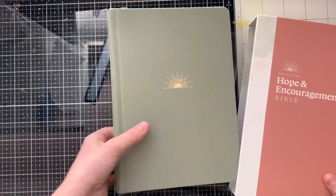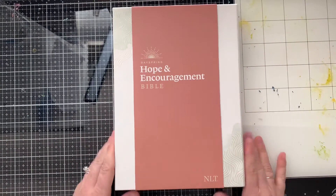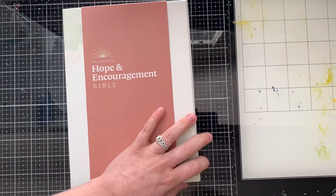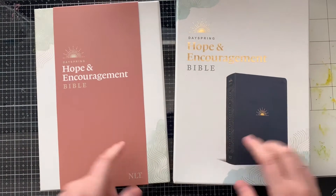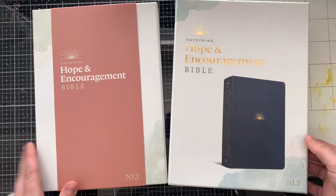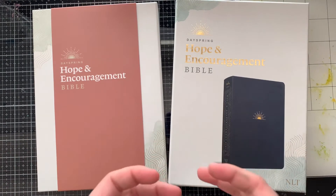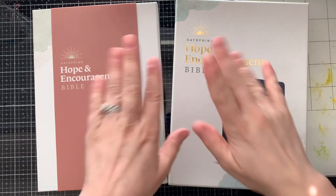So there's a little bit of a price point difference, and the binding is a little different, but that's it. I highly recommend either one of these Bibles. Dayspring sent this one to me and I am giving it away, which is really exciting. I hope that you guys enjoyed this review and that it helps you decide if you want to grab one of these. This has been my daily reader for the last month or so, and I'm going to continue reading through this for the next few months, diving into those hope and encouragement pieces and learning more about who God is and who He says I am. I hope this helped — I will see you soon. Thanks, bye everybody!